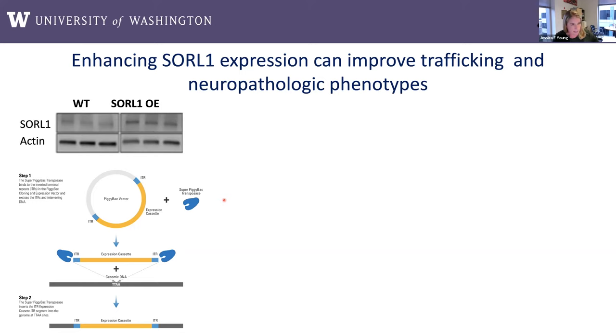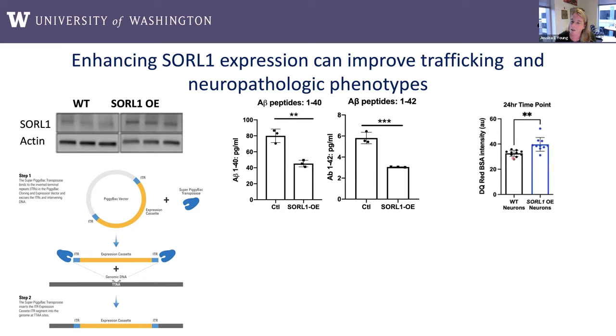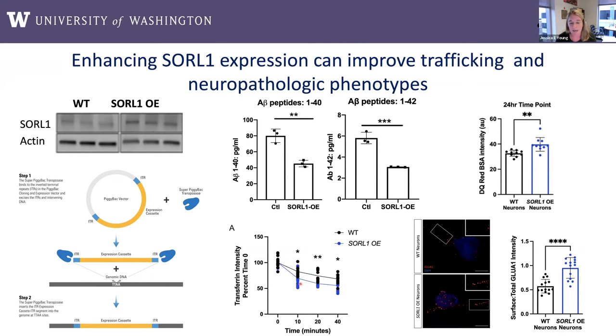We wanted to ask whether enhancing SORL1 expression could improve trafficking phenotypes, always keeping in mind whether this is a valid therapeutic pathway. SORL1 is a very large gene — too big to put in a standard lentiviral vector — so we used a piggyback method to insert the cDNA into our cell lines. We were happy to see that overexpressing SORL1 produces mostly the opposite of what we see when it's knocked out: a reduction in amyloid peptides, increased trafficking of substrates to the lysosome, increased trafficking through the recycling pathway, and much higher levels of the glutamate receptor subunit GluA1 on the cell surface.